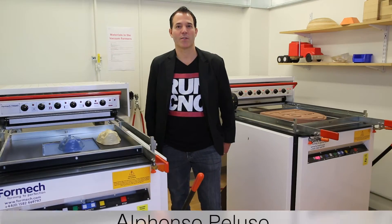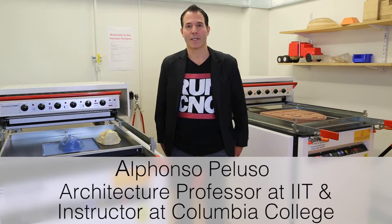My name is Alfonso Coluso and I'm an architecture professor at IIT in Chicago, and I'm also an instructor here at Columbia College.